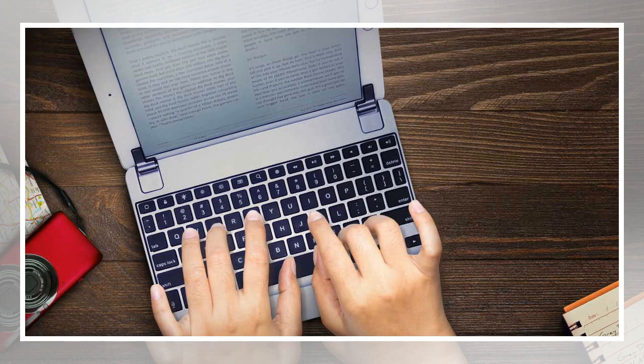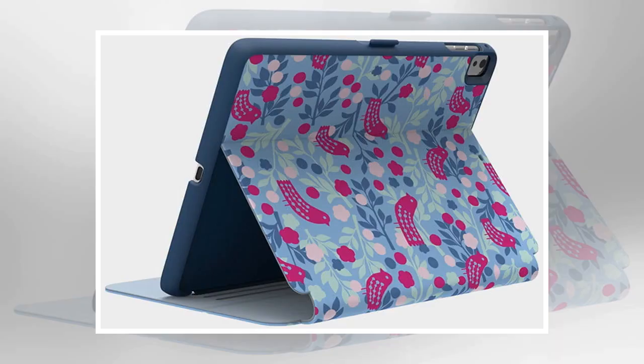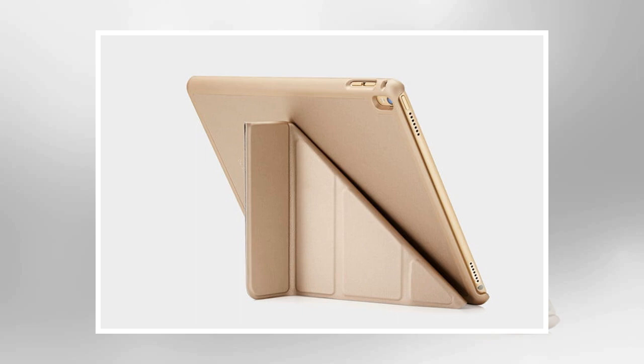A flexible but extremely tough shell with a soft touch finish holds your iPad Pro snug and secure. Large cutout sections ensure there is no interference with the speakers, ports, controls, or camera.